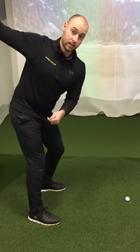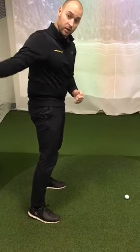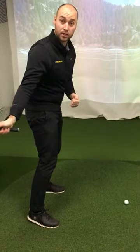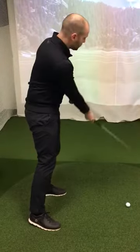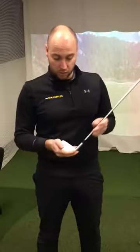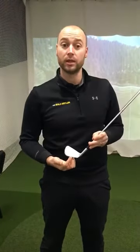What early extension is — it's in the downswing when the hips thrust forward. One thing that this can cause is the club getting stuck in behind us, which forces the path out to the right. As we're standing up out of posture, it can also cause off-centre hits in the bottom of the golf club, sometimes in the heel as well.